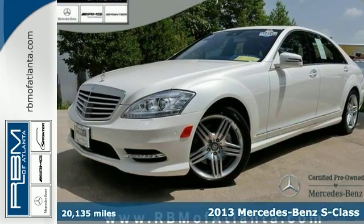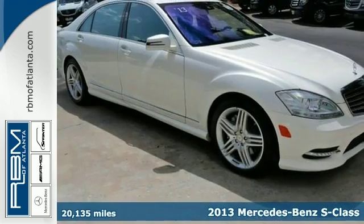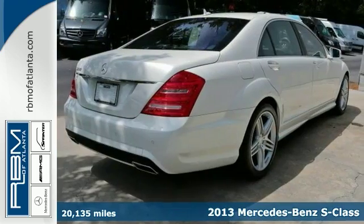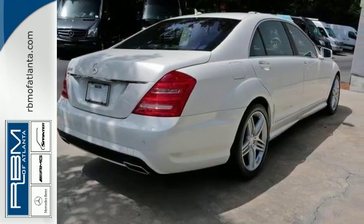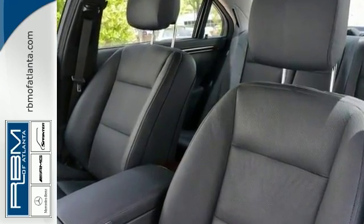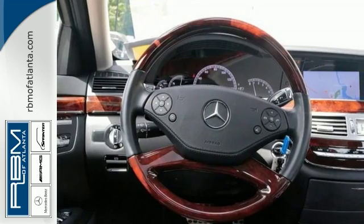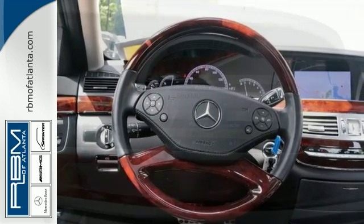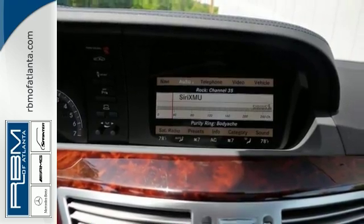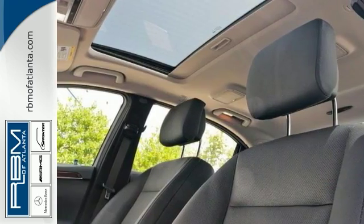Here's a nice Carfax One Owner 2013 Mercedes-Benz S550 that is certified. This has a backup camera and Bluetooth connection. It also features a Harman Kardon sound system, a CD changer and climate control. Add to that the heated leather seats, active lane keeping assist and the sport package and you've got an attractive Mercedes-Benz looking for a new home.